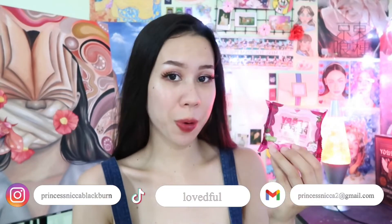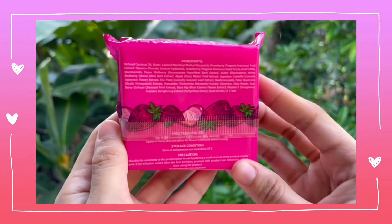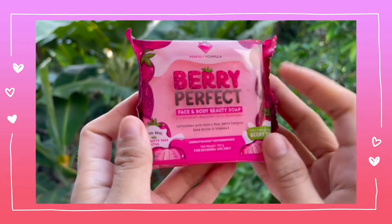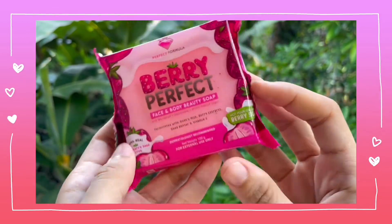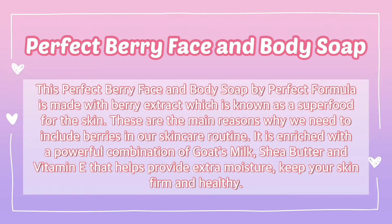Hi guys, it's me, Princess Eka Blackburn. So for today's video, I will be trying this product, which is the Very Perfect Face and Body Beauty Soap from Perfect Formula, for 15 days just to see if this product is really good and if I'll experience any bad side effect while using it. Before I start, I would like to explain what Very Perfect Face and Body Beauty Soap from Perfect Formula is.